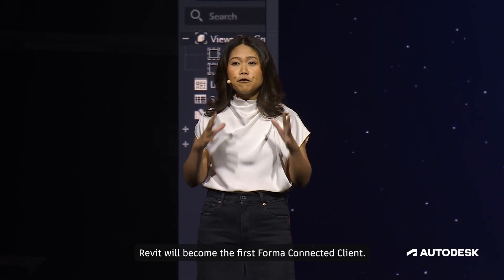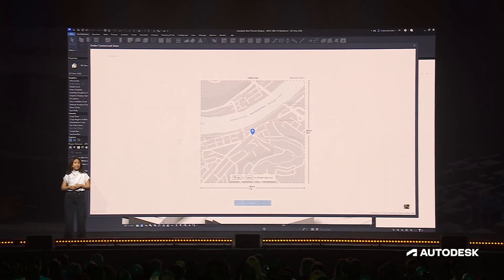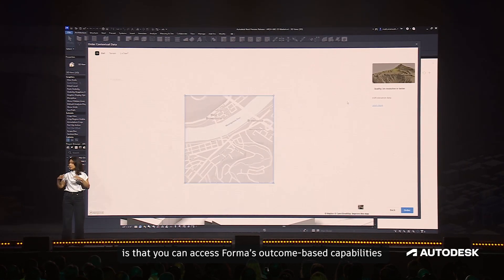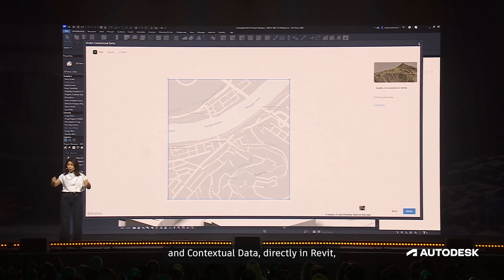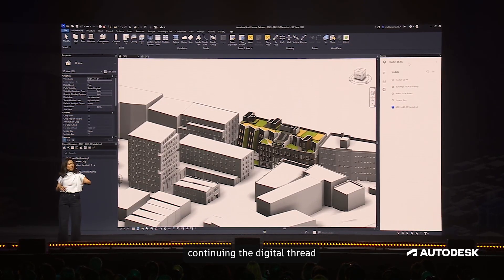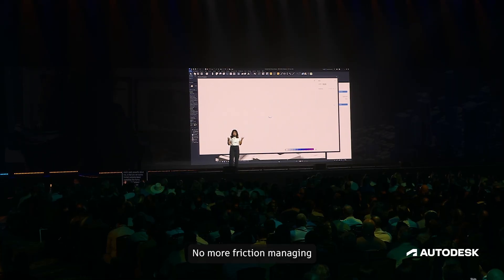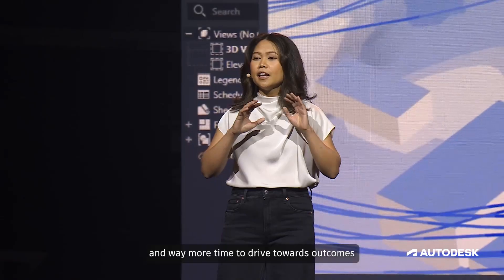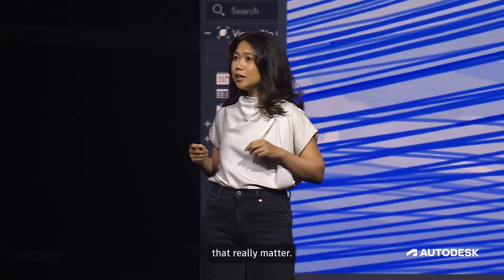Revit will become the first Forma Connected Client. You can access Forma's outcome-based capabilities — like Forma analysis and contextual data — directly in Revit, continuing the digital thread across all phases of design. No more friction managing multiple models and multiple products for analysis, and way more time to drive towards outcomes that really matter.